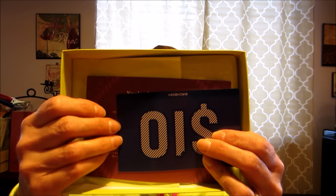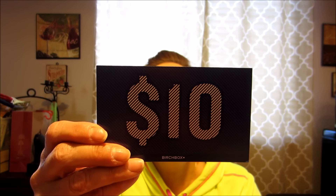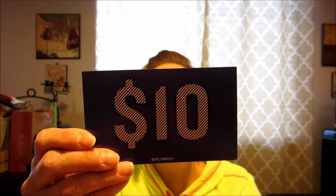So this is what's here on top — a $10 card. This card is worth $10 in the Birchbox shop. Spend $35 on the best in beauty, enter this code, and you can get $10 off.